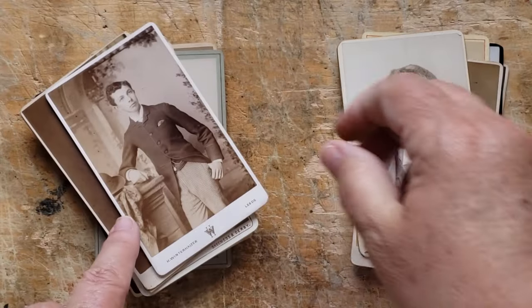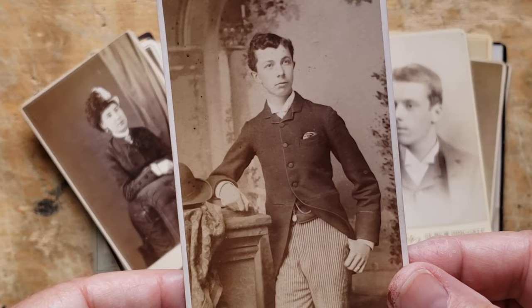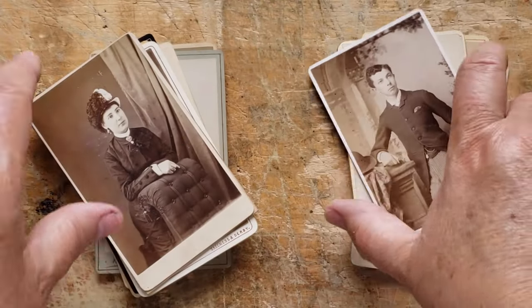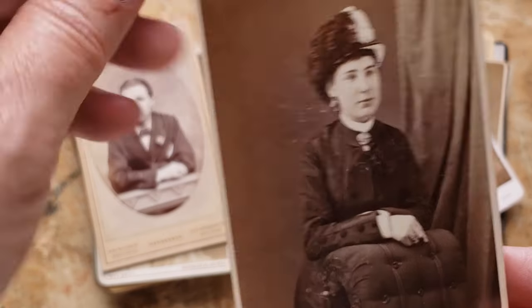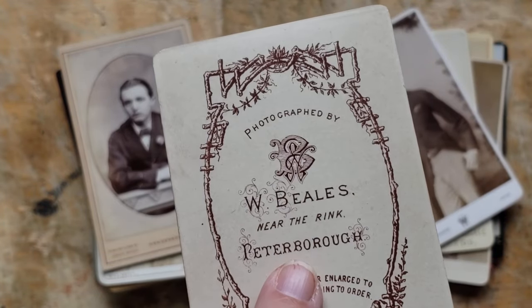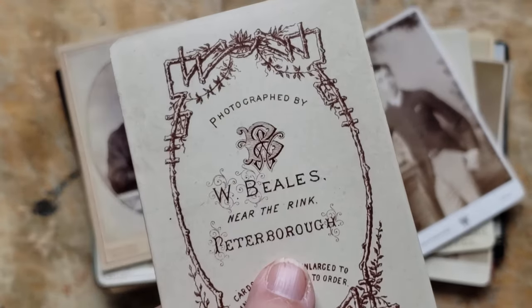Wowee, look at this dapper young fellow. Look at how skinny he is — my mother would say he has to run around in the shower to get wet. I love the backs — isn't that beautiful? She's beautiful with a lovely hat and the buttons on her sleeve. Wow. Isn't that gorgeous? Now there's a Peterborough near me, about 40 minutes north of me. I wonder if this is my Peterborough.